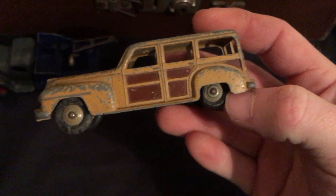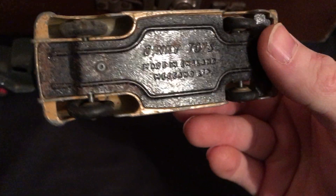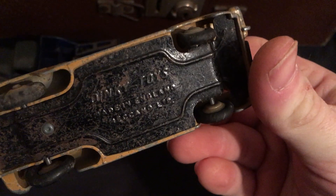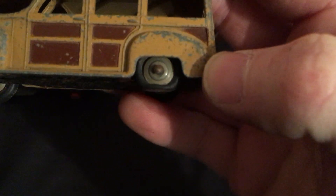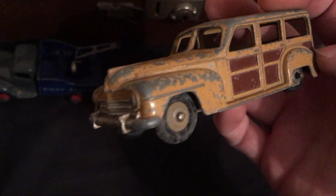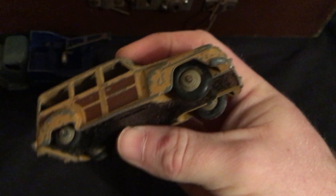This one looks like an old-style woody of some description. There's no part number on it, and it looks like it has a flat tire. Again, any info would be great.